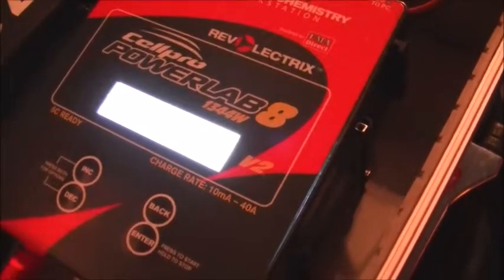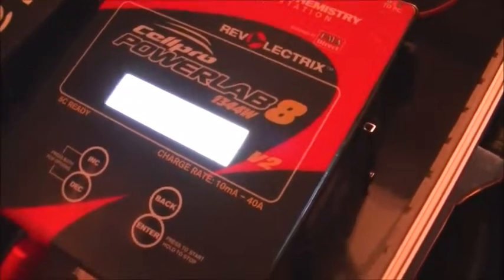The batteries work absolutely fine. I've not had a single problem with them. They've not had that many cycles.